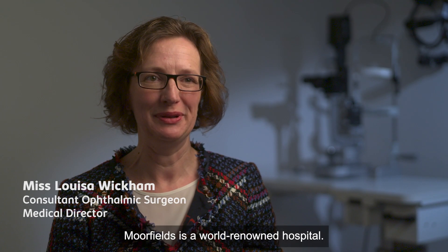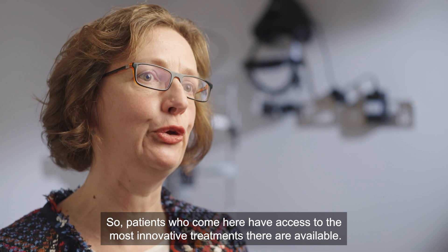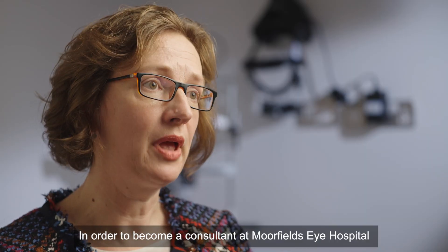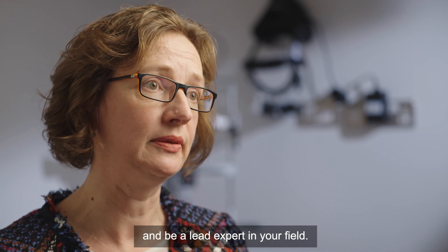Moorfields is a world-renowned eye hospital. It's a centre of excellence both for clinical care and research, so patients who come here have access to the most innovative treatments available. In order to become a consultant at Moorfields Eye Hospital, you have to undergo many years of training and be a lead expert in your field.